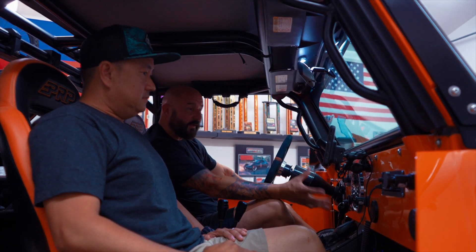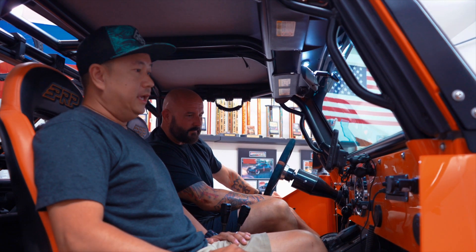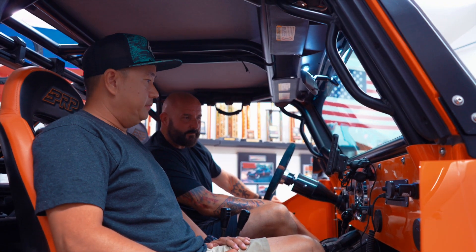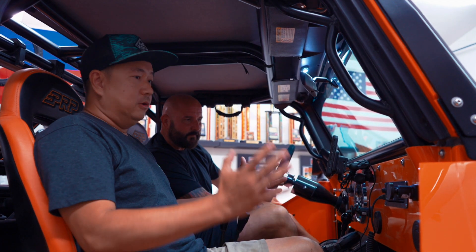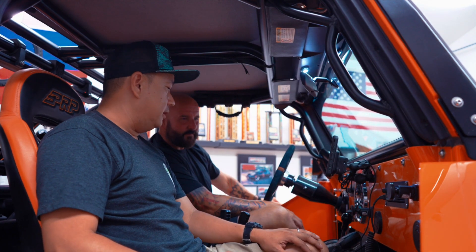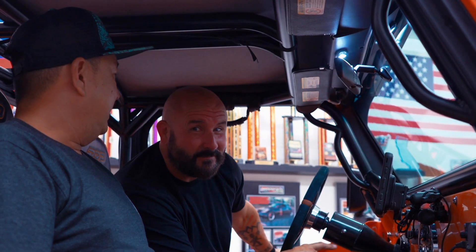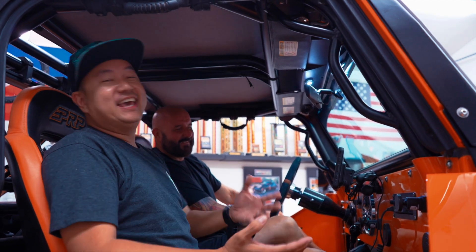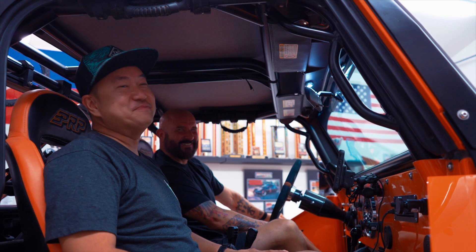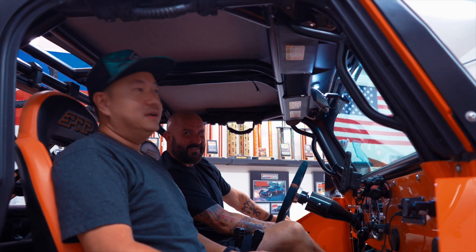Everything on this dash is custom and looks very retro. It came out of a CJ Jeep just to keep the old-school theme. The digital dash is made by Dakota Digital — it's got that old-school feel. There are also two comps: a ham radio and a CB radio. Not many guys use CB anymore, but I have it for wheeling with people who still run CB — and for truck drivers.